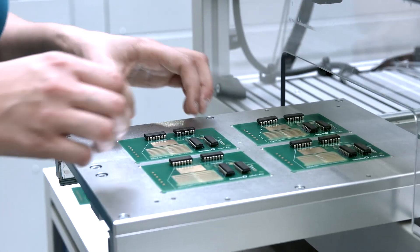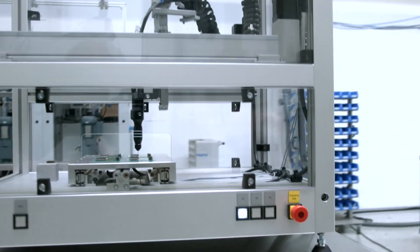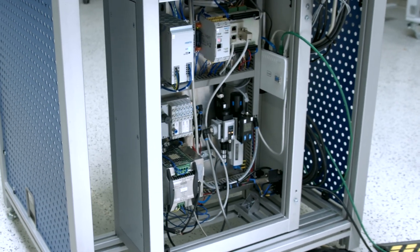It should be noted that we have gathered kinematics, software, and control technology in one product here. Thus we can now focus on our core competency: the dosing technology.